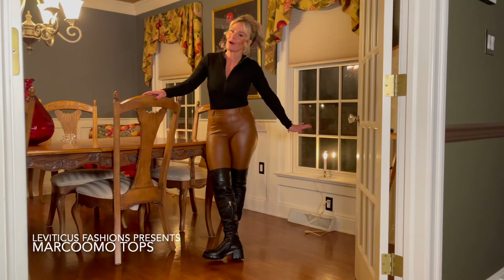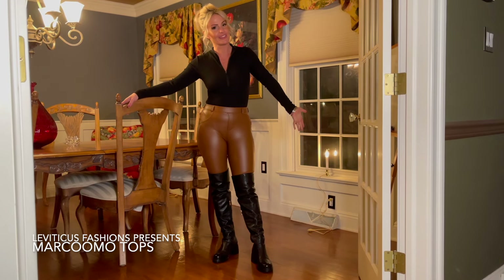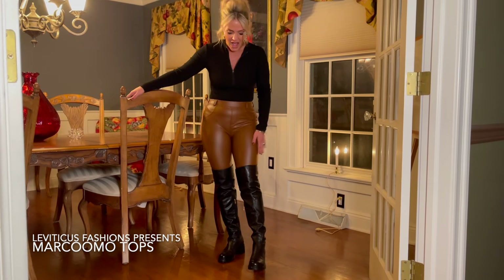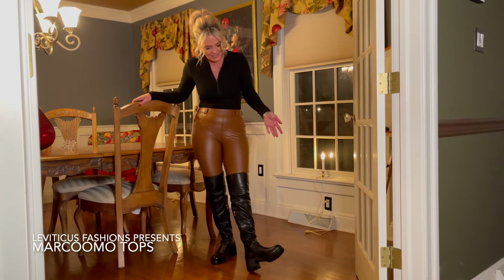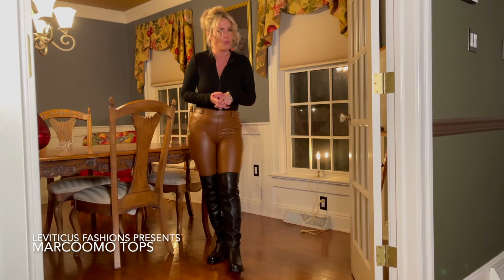Hello everyone, we are back again today and I just want to show you this awesome outfit that I put together. First things first, we'll start with the boots. I am wearing these Leviticus Fashion over-the-knee boots, and I just need to say that they are extremely comfortable and probably super warm — perfect for winter.